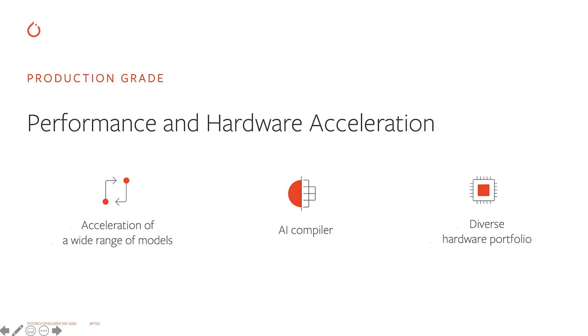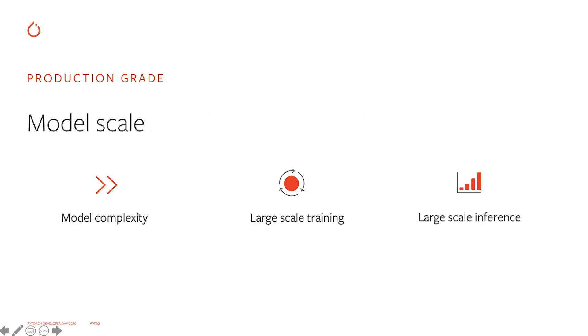Next, we want to continue to push PyTorch production. That means we need to accelerate a wide range of production models, achieve 100x speedup in speech, CV, and recommendation domains, and we're making great progress in that regard. We want to build and leverage AI compilers — we already have PyTorch JIT to convert from eager mode to graph mode, then do graph optimization, scheduling optimization, and code generation towards specific hardware backends. We need to increase the diversity of our hardware portfolio, covering both server-side accelerators and embedded hardware, supporting both training and inference workloads.